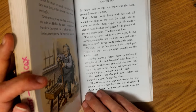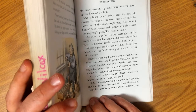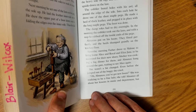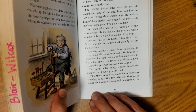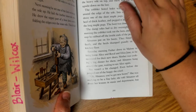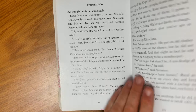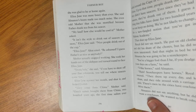Saturday morning, Father drove to Malone to bring home Alice, Royal, and Eliza Jane to be measured for their new shoes. Mother was cooking a big dinner for them, and Almanzo hung around the gate waiting to see Alice again. She wasn't a bit changed — even before she jumped out of the buggy, she cried, 'Oh, Almanzo, you've got new boots!' She was studying to be a fine lady. She told Almanzo all about her lessons in music and deportment, but she was glad to be home again. Eliza Jane was more bossy than ever — she said Almanzo's boots made too much noise.